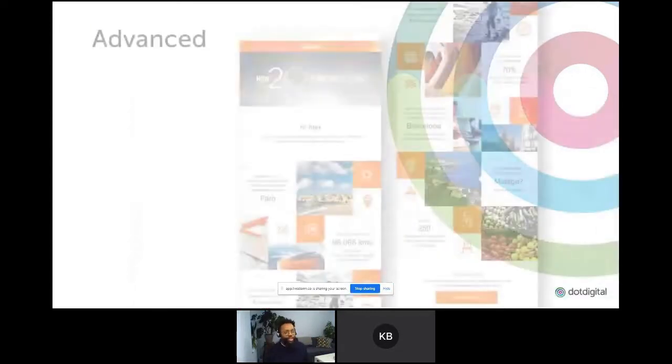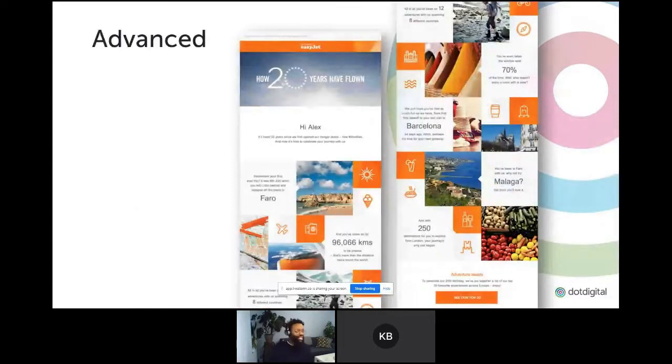Another great example I always show is this one from EasyJet — using all the data you have about an individual and putting it directly into a campaign. Talking about where they flew to first, where they should fly to next with a personalized recommendation, and also the fact that they like to sit in the window seat more. All of this data is about the individual, and it comes together beautifully to create this campaign.